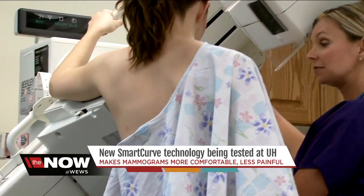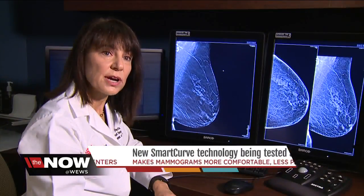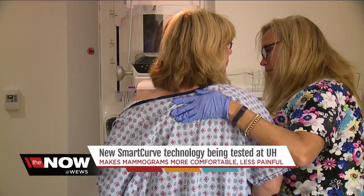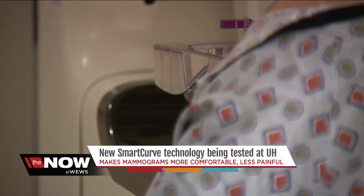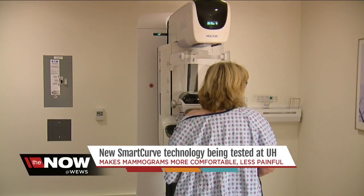Even so, getting a mammogram can be a very unpleasant experience. Some patients won't come to get their mammogram because they're worried about the pain during the exam. Not every patient has pain, but some patients do. Some of the complaints include pinching or pulling along the chest wall and pressure on the neck because of the paddle, which holds the breast in place during the mammogram. Trying to make it as comfortable of an exam as we can is really important for women.